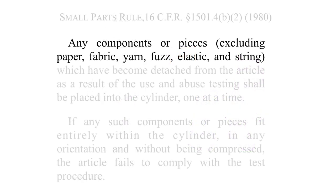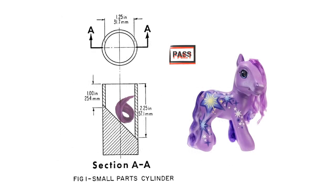Any components or pieces, excluding paper, fabric, yarn, fuzz, elastic, and string. Remember that under the small parts rule, fabric that becomes detached does not disqualify the toy, even if it does fit into the test cylinder. The reason for excluding bits of fabric from the test was that too many toys would be disallowed — think of a teddy bear. After use and abuse testing, a teddy bear is surely going to shed some fuzz. The CPSC does not want to be the Grinch who stole Christmas. Purple pony gets a pass.